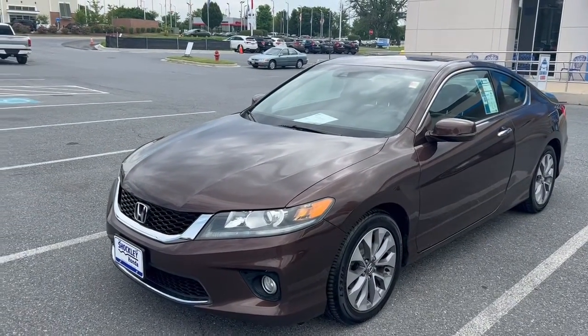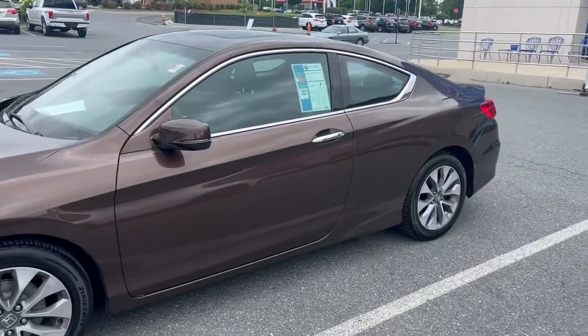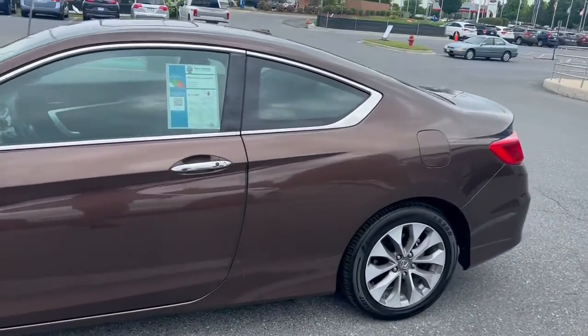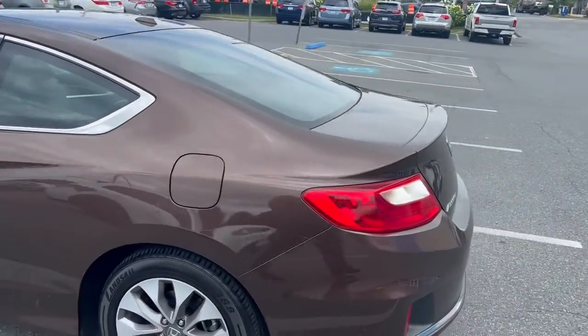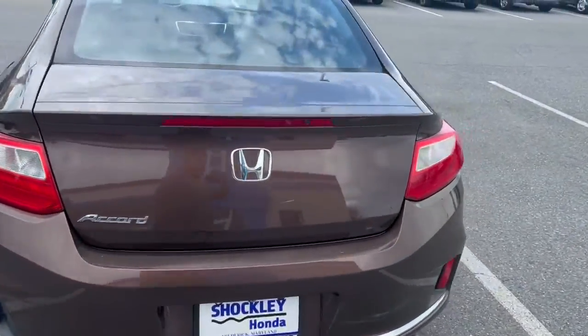How's everyone doing? I'm introducing here the 2015 Honda Accord Coupe EX-L that we just received, with its rare brown color that they made only for a few years in its generation.